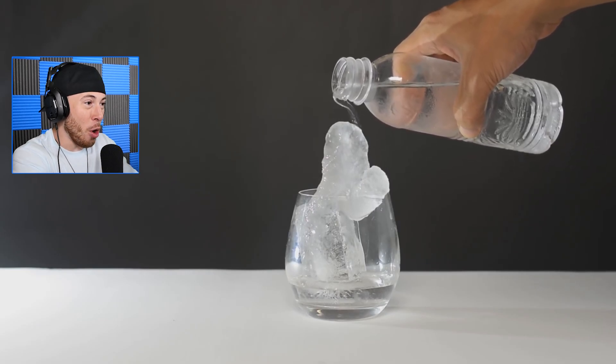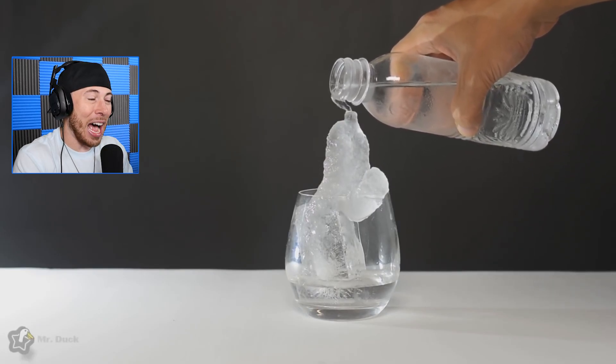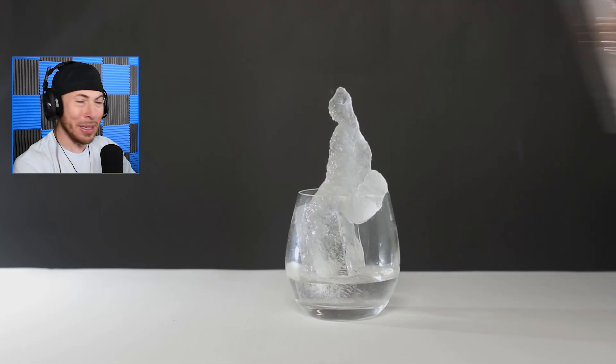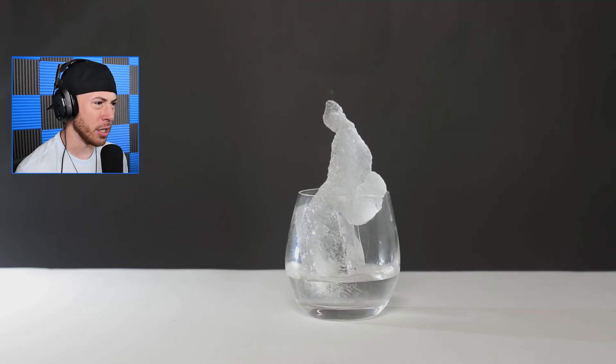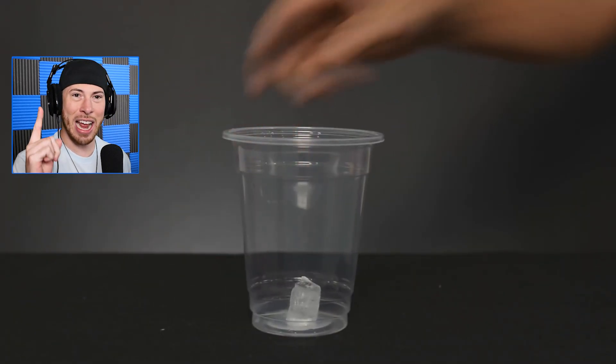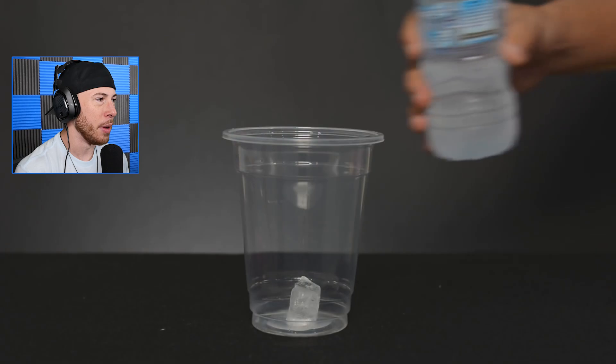Just like that, right before our eyes, it went from water to ice. How does that even happen? I don't know, I just react to videos, but that's crazy — I need to know the science. Oh, look, it's melting slowly but surely. We've got one ice cube in a cup.